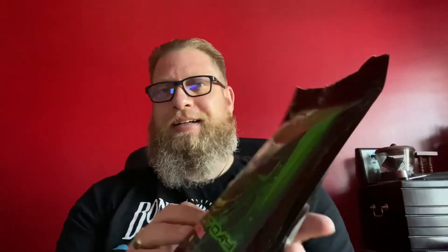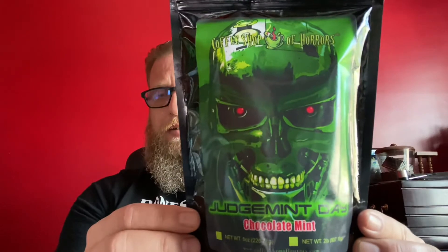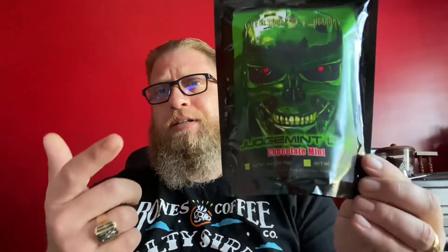And I absolutely love the artwork on these — amazing. Judgment Day. Now this one really stood out to me. It's a chocolate mint, and again the artwork is pretty phenomenal here. When you smell the aroma, you get that hint of chocolate and mint mixed together, and it blends very well. Once the coffee is brewed it tastes really good. So far, out of all the ones that I've showed you, this is my number one that I would highly recommend for you guys to go pick up the bag and give it a try.